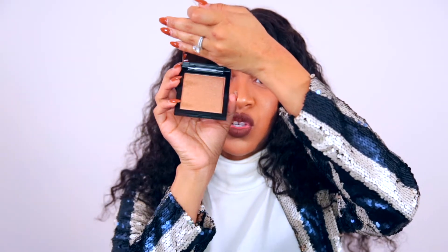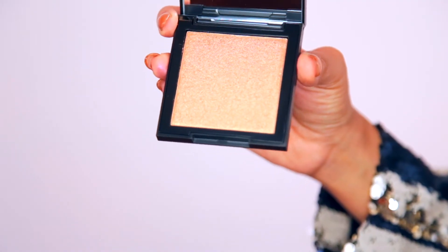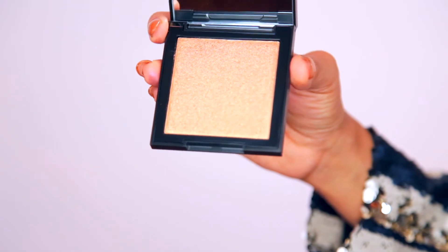This is actually not a palette — this is the Morphe High Impact Highlighter in Mirage. It's a beautiful bronzy gold highlighter, which I'm always going to be down for. It just always looks so good.